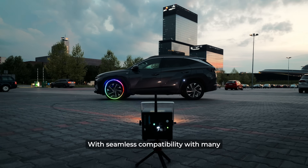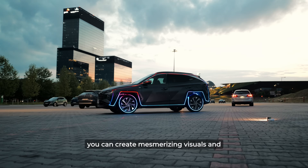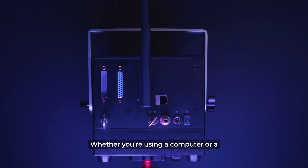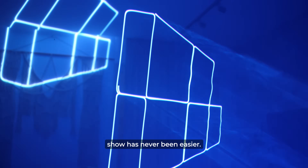With seamless compatibility with many apps, especially our LaserOS software, you can create mesmerizing visuals and custom animations with just a few clicks. Whether you're using a computer or a mobile device, controlling your laser show has never been easier.